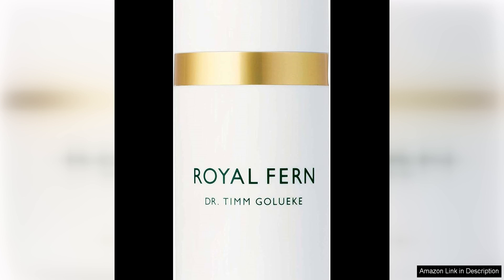What I love most about this cream is its ability to provide instant hydration without feeling heavy or greasy on the skin. The cream has a silky smooth texture that glides on effortlessly and absorbs quickly, leaving my skin feeling nourished and refreshed. I also appreciate that a little goes a long way with this product, so a small amount is all that's needed to cover the entire face and neck.